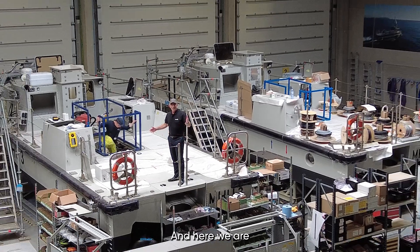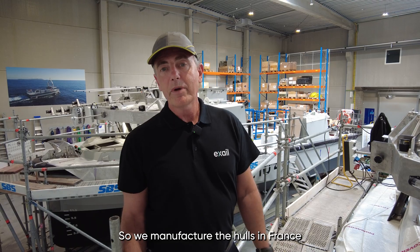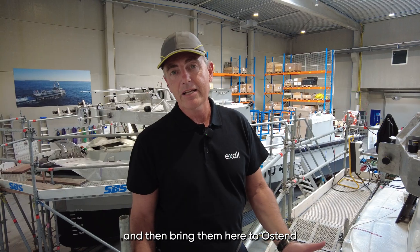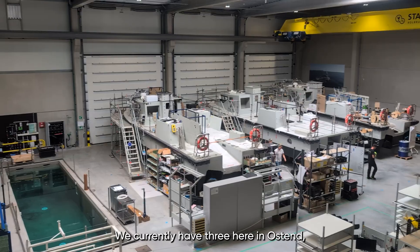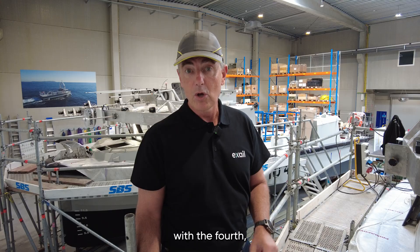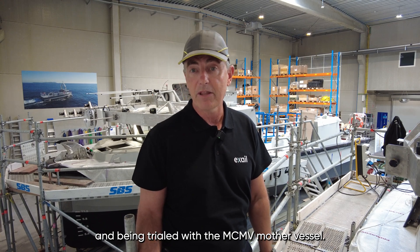Here we are at the Inspector 125 unmanned surface vessel. We manufacture the hulls in France and then bring them here to Ostend for integration and transformation into unmanned systems. We currently have three here in Ostend, with the fourth back in France being trialled with the MCMV mother vessel.